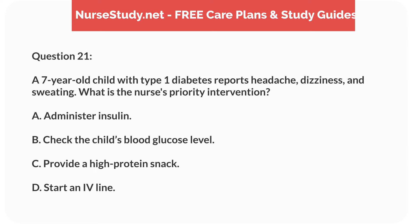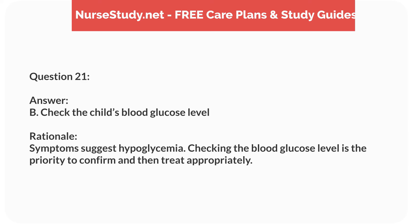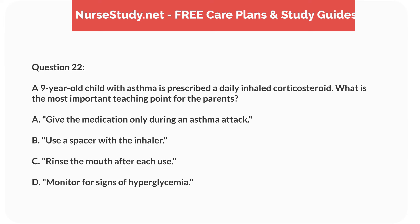Question four. An eight-year-old child is admitted with a diagnosis of acute lymphocytic leukemia, ALL. What is the priority nursing action upon admission? Answer: D. Assess for signs of infection. Rationale: Children with ALL are immunocompromised and at high risk for infections. Assessing for infection is a priority to prevent complications. Starting chemotherapy and isolation may follow, but are not the initial priority.